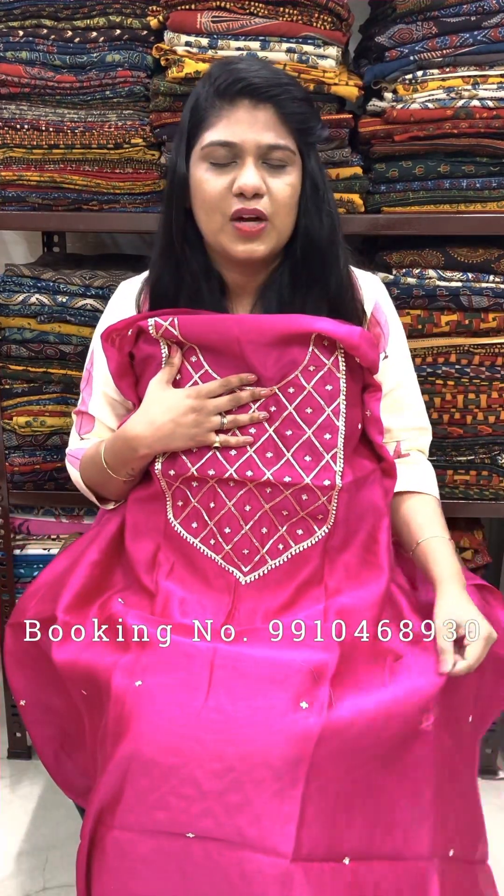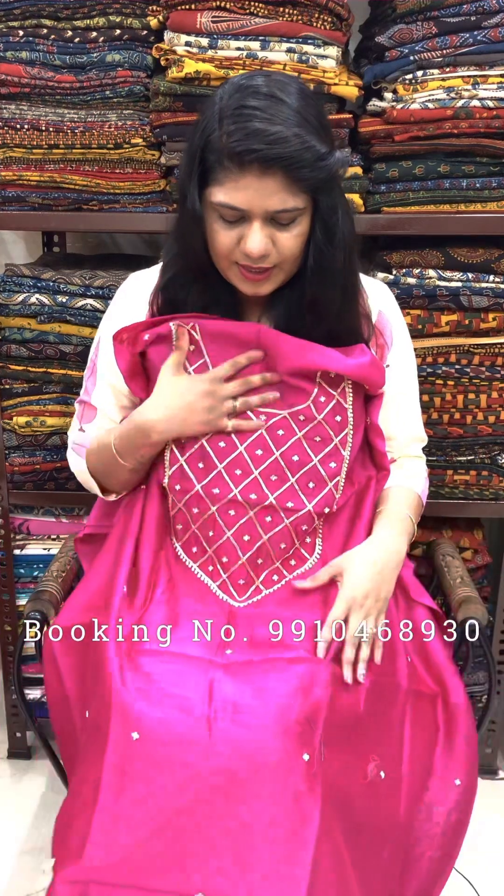We are located in Gurgaon Sector 5. If you want to visit our studio, please call 9910468930 for an appointment. This one is Rs. 2200 for a 2.5 meter cut — same silk chandiri fabric base, magenta color. Thank you so much for watching us.